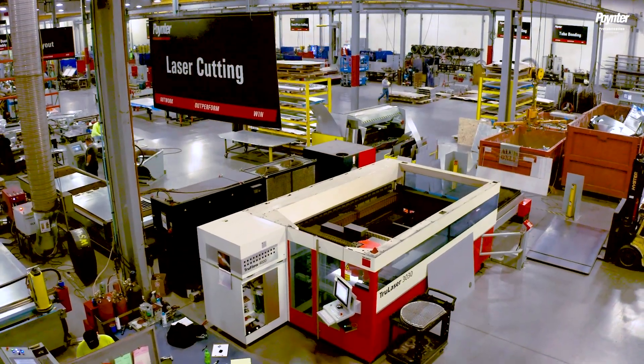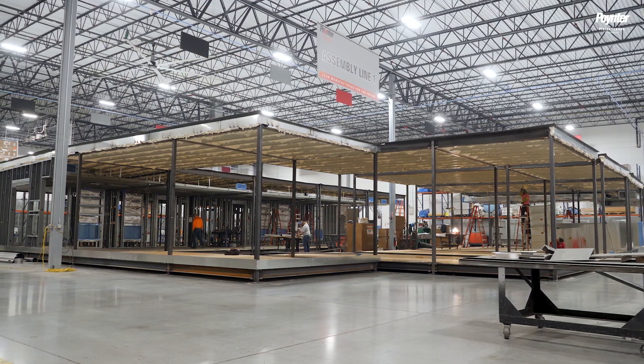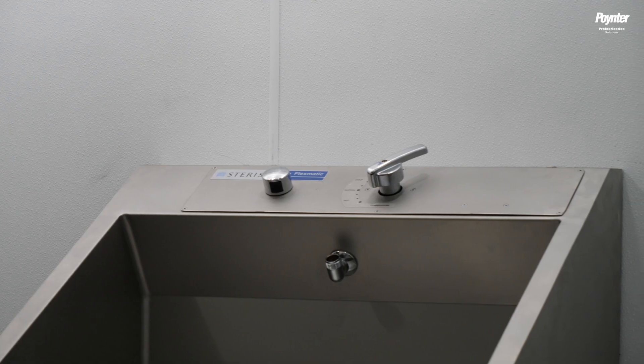We've done a little bit of everything — from modifying RVs to building pharmaceutical labs, to building indoor air spaces, to building wash centers. The shop, while it was built for modular, it's really modular in itself.